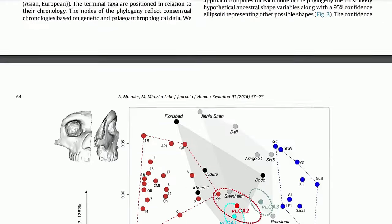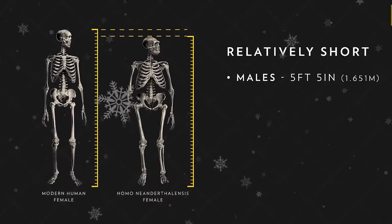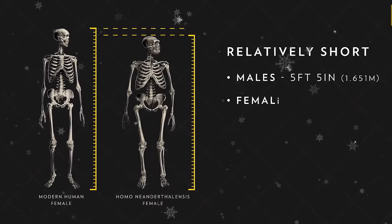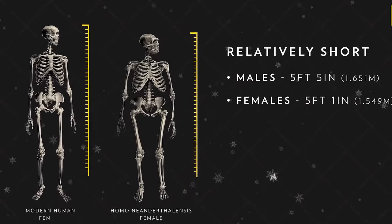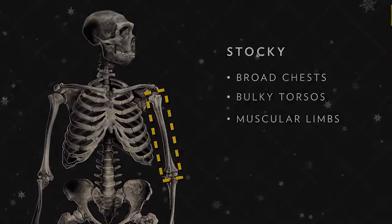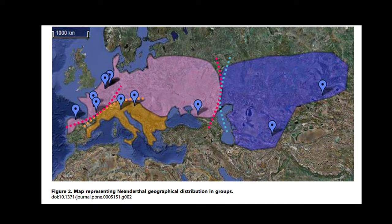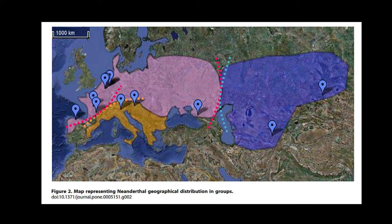This discovery refuted the earlier reconstruction of the La Chapelle au Saint Neanderthal skeleton by French paleontologist Pierre Marcelin Boulle, which depicted this species as stooped, brutish creatures. Nevertheless, La Chapelle au Saint is the most convincing example of a possible Neanderthal deliberate burial, but like all claimed Neanderthal burials, it is considered controversial. The La Chapelle au Saint specimen is typical of classic Western European Neanderthal anatomy and is estimated to have lived around 50,000 to 60,000 years ago. Similar to Laferrasi, the La Chapelle au Saint Neanderthal was around 40 years old and had a large brain case of around 1,600 cubic centimetres.